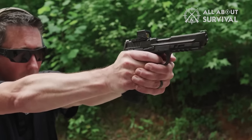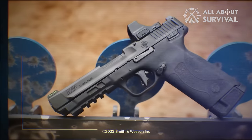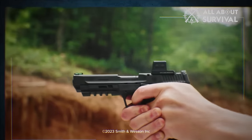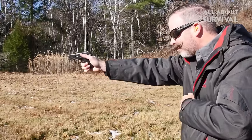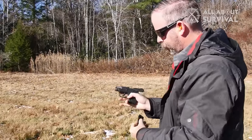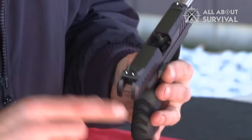Many seasoned gun enthusiasts might question the effectiveness of a .22 caliber gun for self-defense. Nonetheless, it's important to recognize that not every individual is comfortable or capable of handling larger, more powerful firearms. To assist in making an informed decision, we've compiled a list of the top 7 .22 LR pistols suitable for self-defense, highlighting their key features. This list is designed to cater to a variety of needs and preferences.